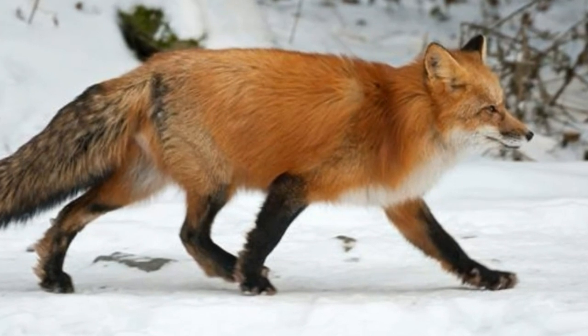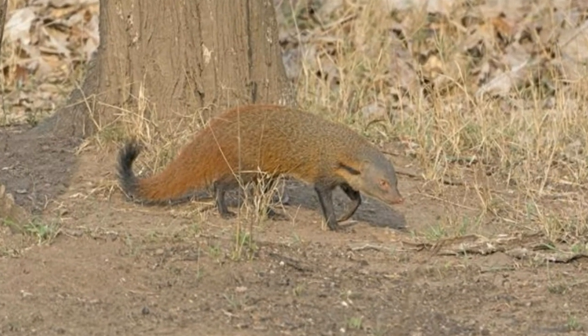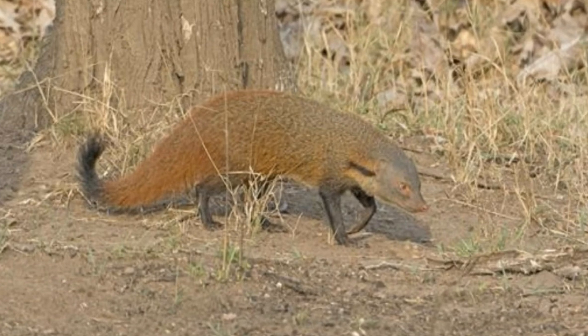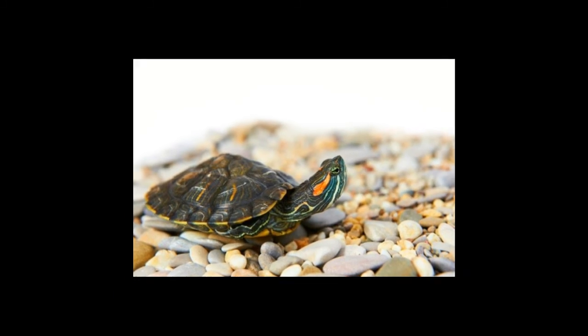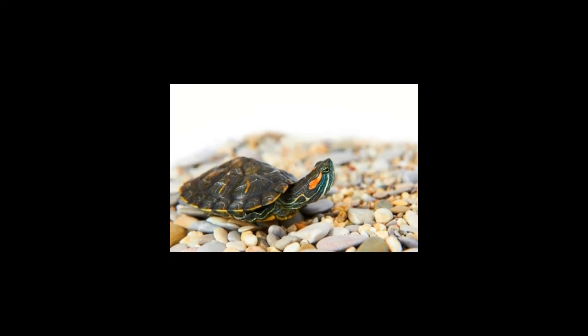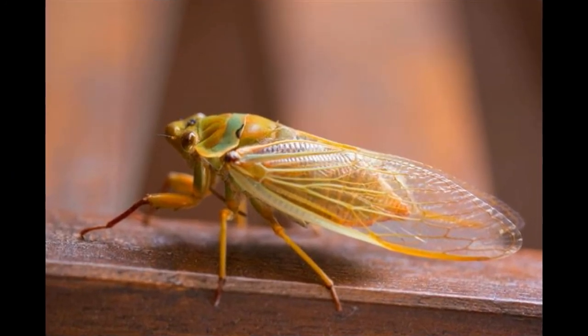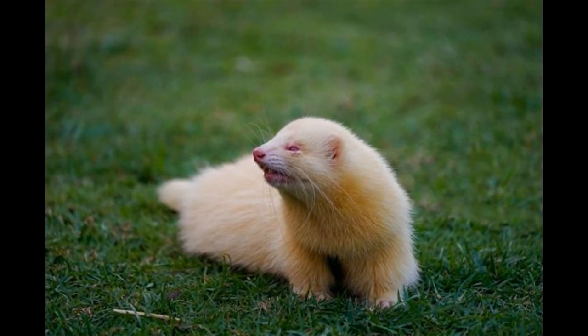Shrew: The common shrew is native to Britain and exists commonly in scrubland, grassland, hedgerows and woodland. Shrews mostly occupy burrows dug up by other animals and surface every 2 to 3 hours to feed themselves. Shrews feed on insects, spiders, worms, amphibians and small rodents. Quick fact: Shrews are known to shrink in winter, due to which they require less effort to move and ultimately need lesser food to survive.